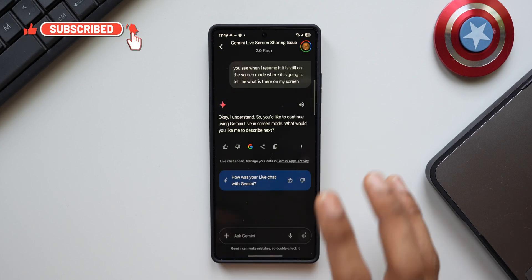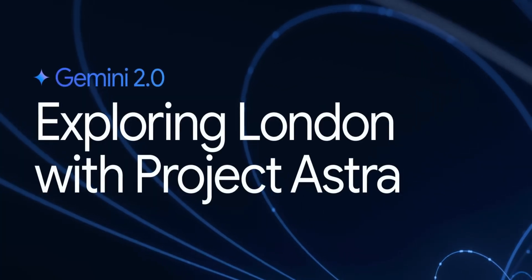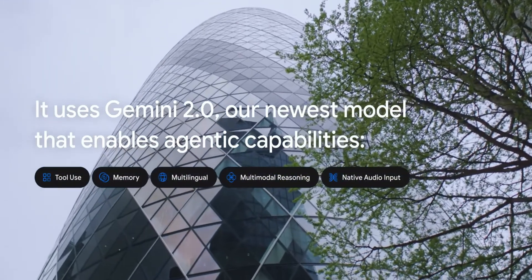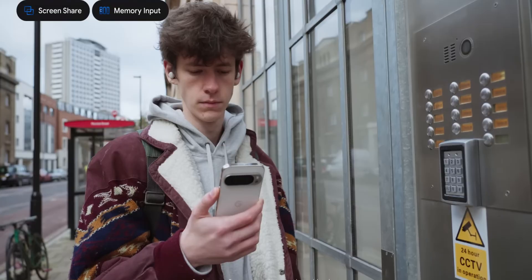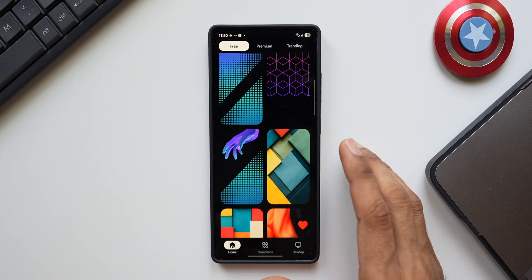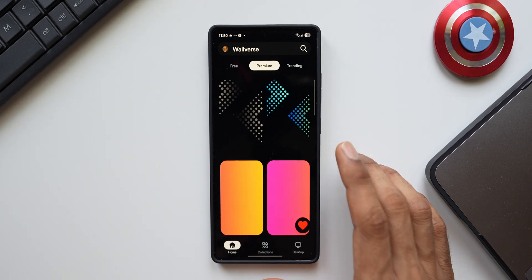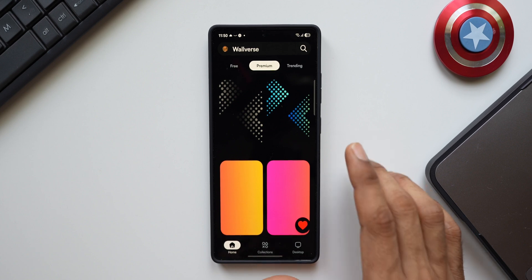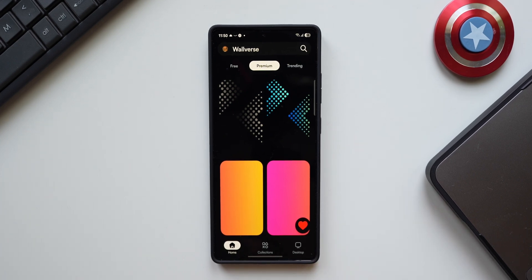These are some amazing features now available — go ahead and try it if you own a Galaxy S25 series. If you have any other phone, you'll need to subscribe to Gemini Advanced. I thought I'd show you guys how this feature works — definitely a lot of people will be using it. Let me know your thoughts in the comments, subscribe to the channel to know your phone better, and check out my wallpaper application which has free and premium categories with new wallpapers uploaded regularly. Rate it 5 stars on the Play Store if you like it — that encourages me to keep adding more. Don't forget to subscribe and hit the like button — thanks for watching, take care and stay safe!